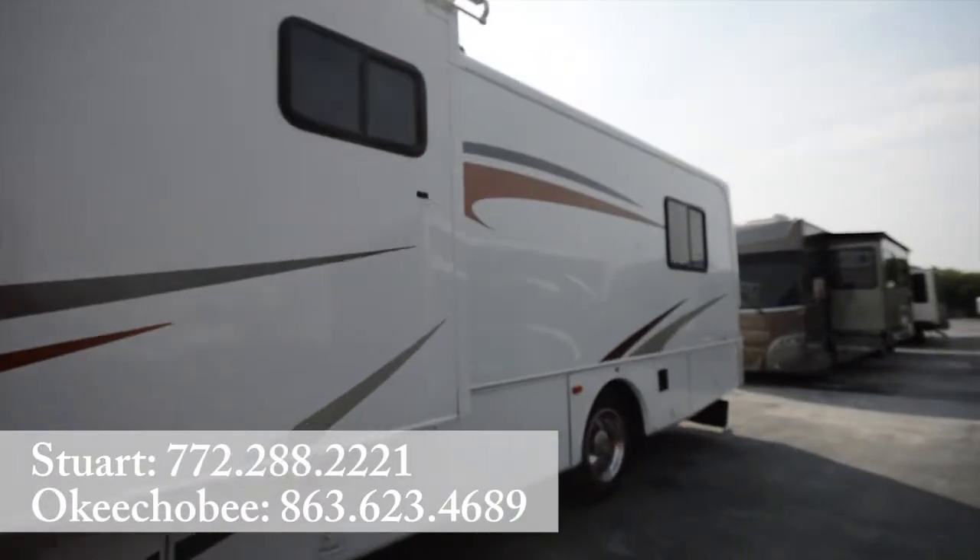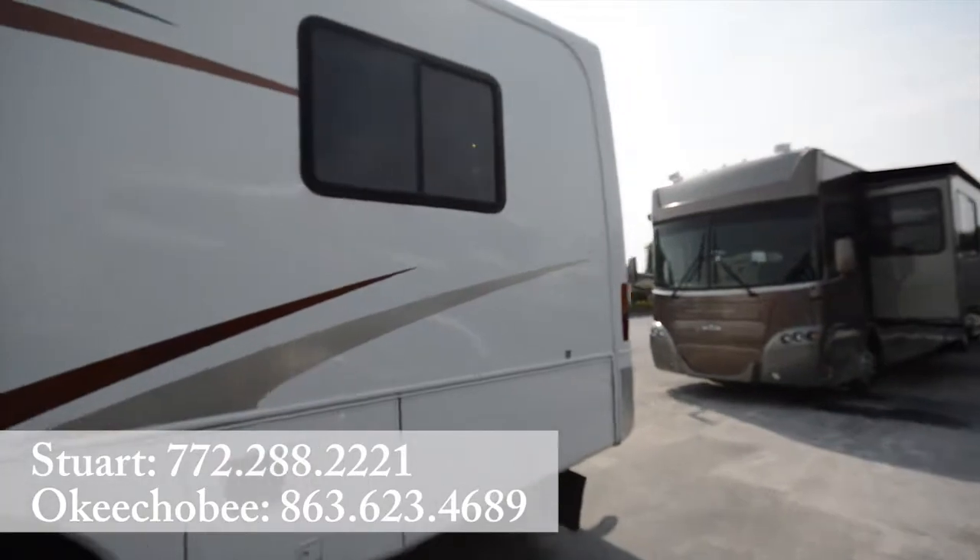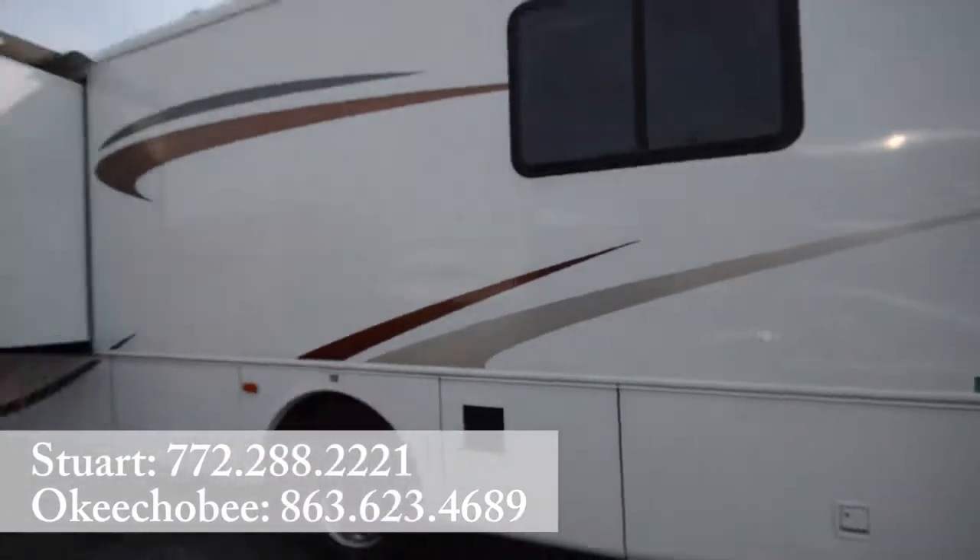So if you have any questions about this RV, feel free to call us at 863-623-4689. Thanks so much for watching. Have a good day.